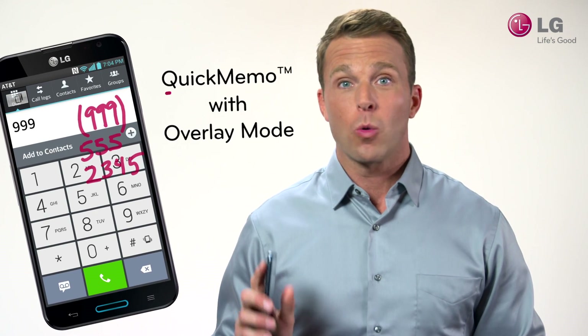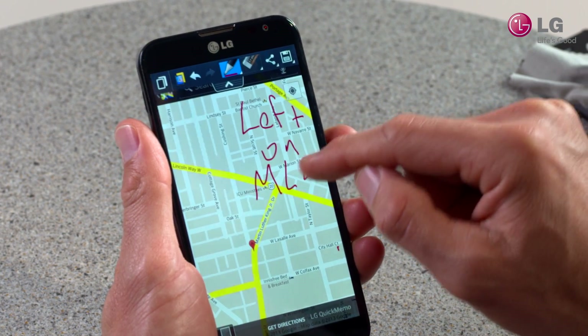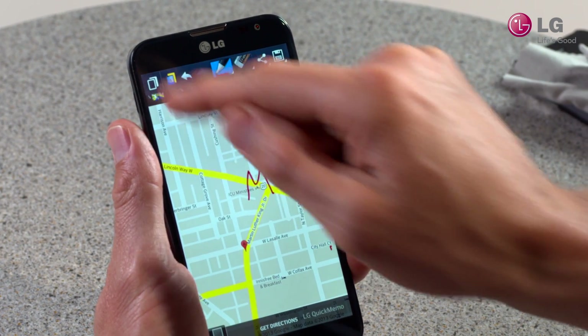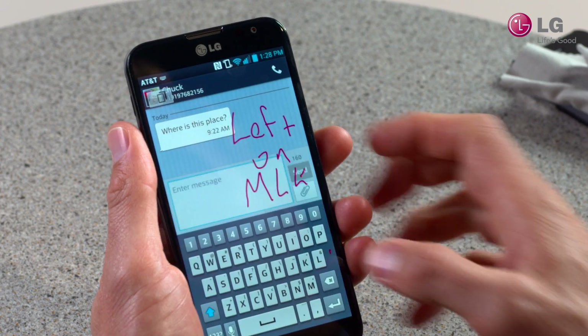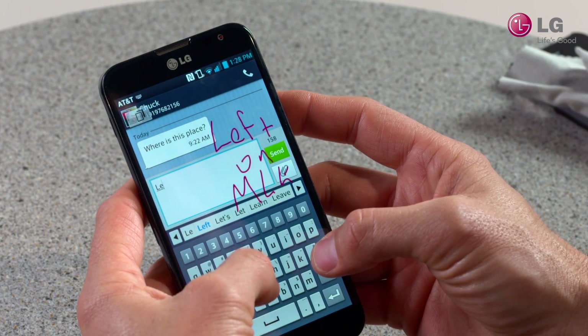The popular Quick Memo feature lets you write or draw on a screen capture of any content that appears on this phone's display. With Quick Memo's overlay mode, handwritten content stays on the screen as an overlay while you access other applications.